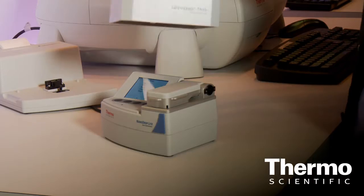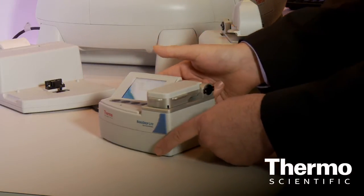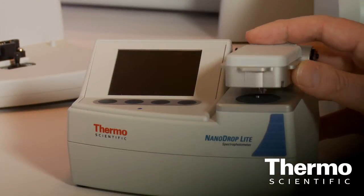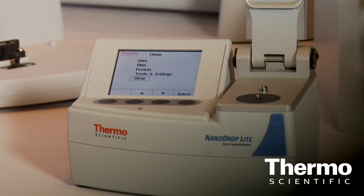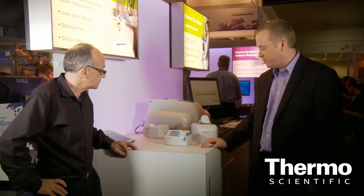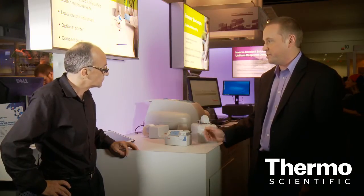Here is the Nanodrop Lite, which, as you can see, is significantly smaller than the Nanodrop 2000. The other nice thing about this instrument is that it contains its own computer on board. So unlike the Nanodrop 2000, where you really need a computer to run it, this one is entirely self-contained. All the analysis is done on the onboard electronics, so we have a simple touchpad interface. And it's capable of quantifying nucleic acids and proteins in much the same way as the larger instrument.